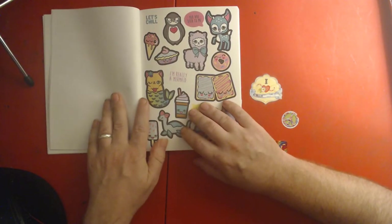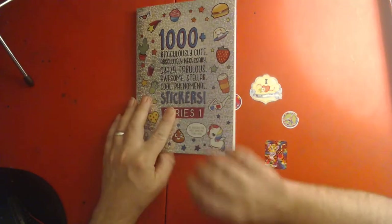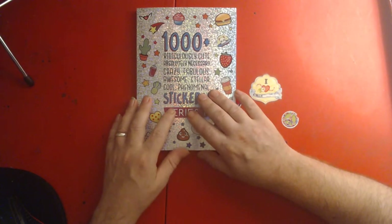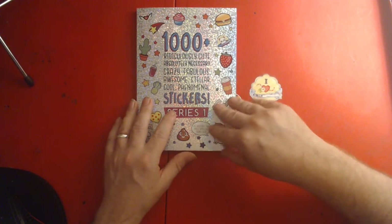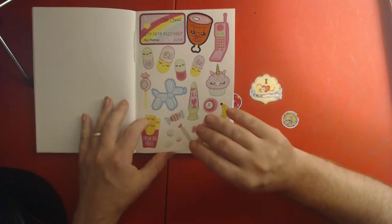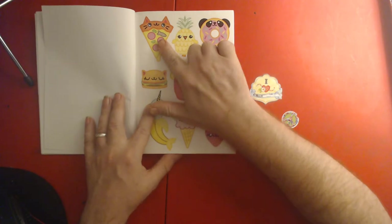We forgot to tell you who this was from! This is from a subscriber to our channel — her name is Jerry. Thank you, Jerry! We knew that without looking because she messaged us today. Hey, look — it's a cat pizza!